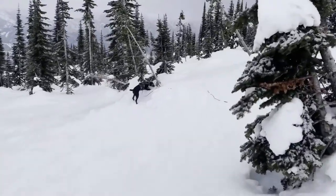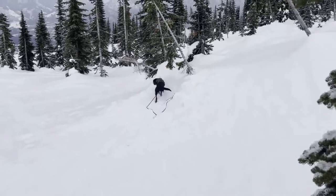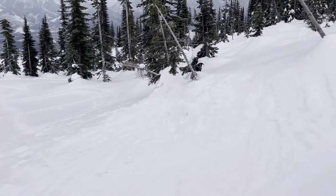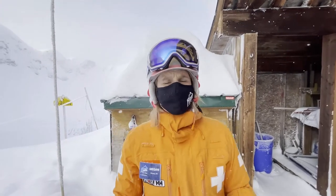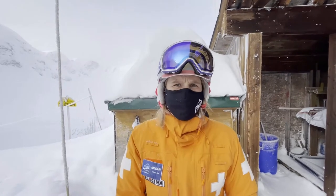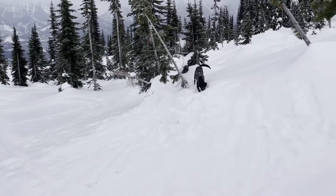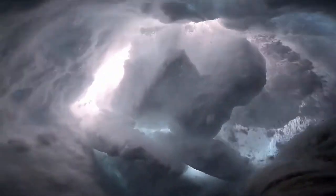So you might be asking yourself, how do we train such a thing? Well, training an avalanche rescue dog takes about two years. We start outdoors in the wilderness and we teach the dog that they're playing hide and go seek with people. They chase people, the person hides, and then they run and find the person. Then we take that person and put them in snow caves, and the dog learns the person could be in the snow and uses their nose to find the human scent.